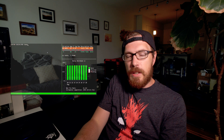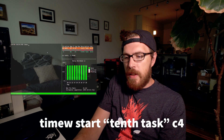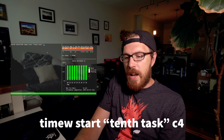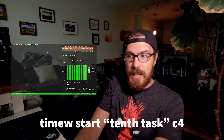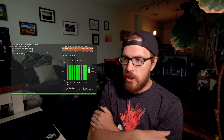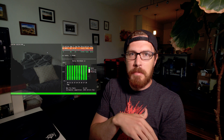So what we're going to do is type in timew start, then in quotes the name of the task, and then outside the quotes the client — so C4. That's going to start that time tracking; you can see there 8:25:42. Now we can do a lot of cool things with Time Warrior, including modifying the actual start time. Say you get started on something but you forget to start the time tracking and you want to go back and make changes. We can do that.